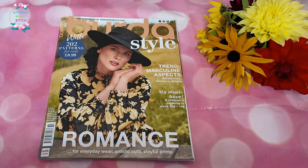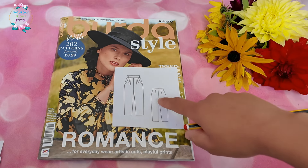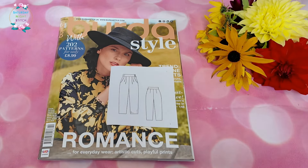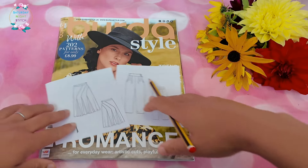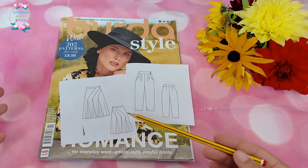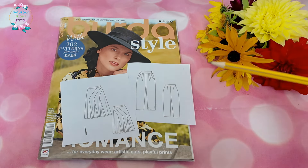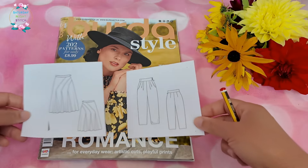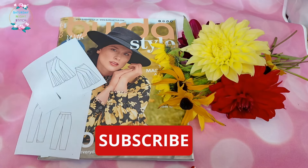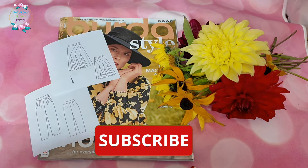So that was the October issue — quite a solid one. Had I all the time in the world, I'd probably make those trousers, just tapering them in a bit at the ankle. I'd love to make the godet skirt in a crepe or worsted wool, wear it with tights, boots, and a turtleneck or cropped jumper on top. Now it's your turn — let me know in the comments if you're making anything from this issue, or if there's a diamond in the rough that I've missed. Until then, take care lovelies and happy sewing!